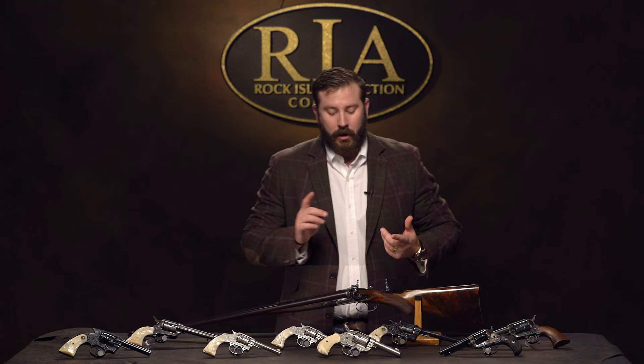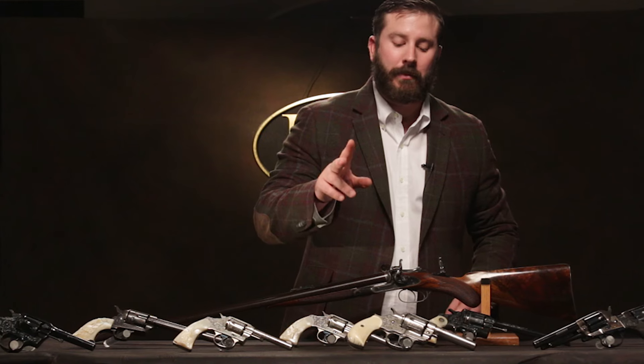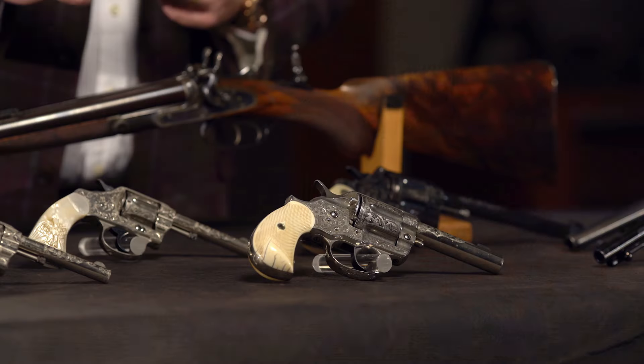Here's a rare gun. If you're a Colt cartridge guy, a Colt single action guy — factory engraved Colt 1878 Sheriff's model. Two-gun shipment to Denver, Colorado, but factory engraved. You don't see Sheriff's models, let alone factory engraved.